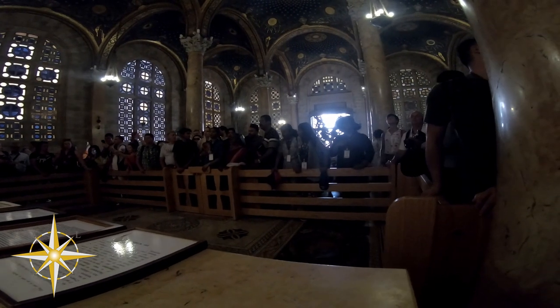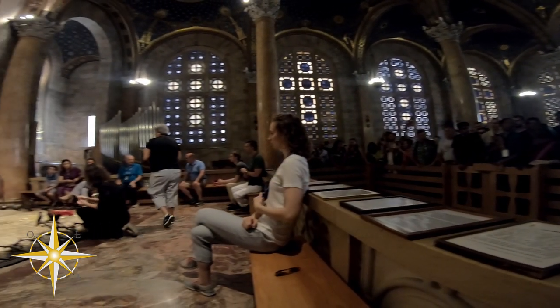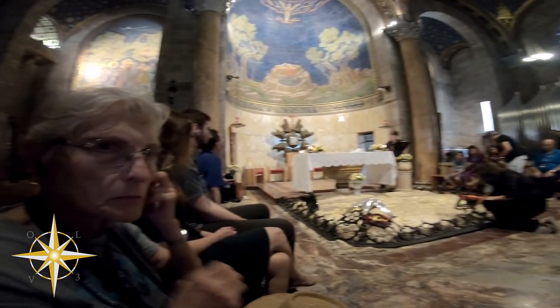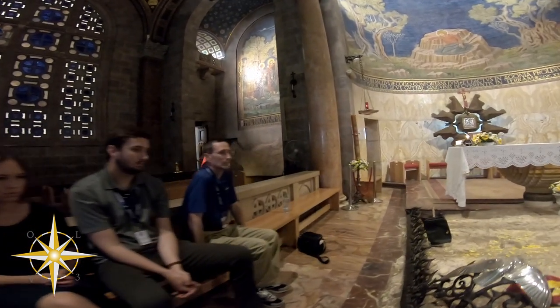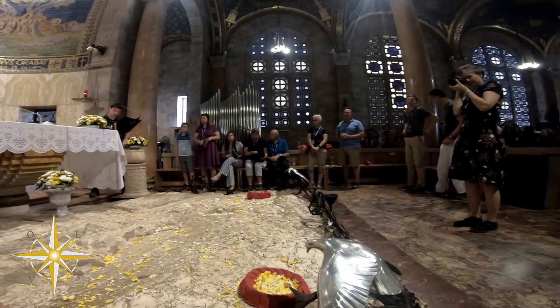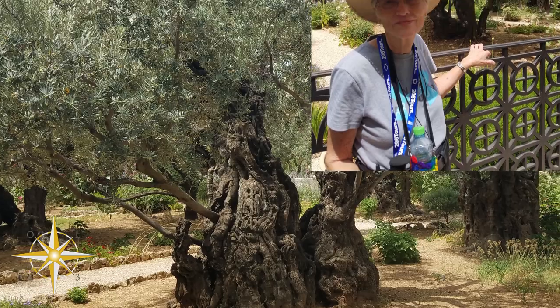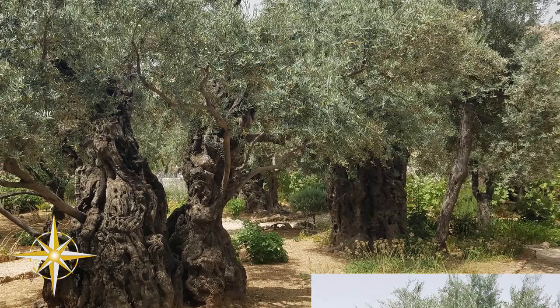Once at the Garden of Gethsemane, we visited the Church of All Nations, which has the Rock of Agony. This is the location where Jesus spent the night prior to being arrested, and it's the point where he was under so much stress that he actually sweat blood. There were many olive trees located in the garden, dating over 2,000 years old, so back to the time of Jesus.